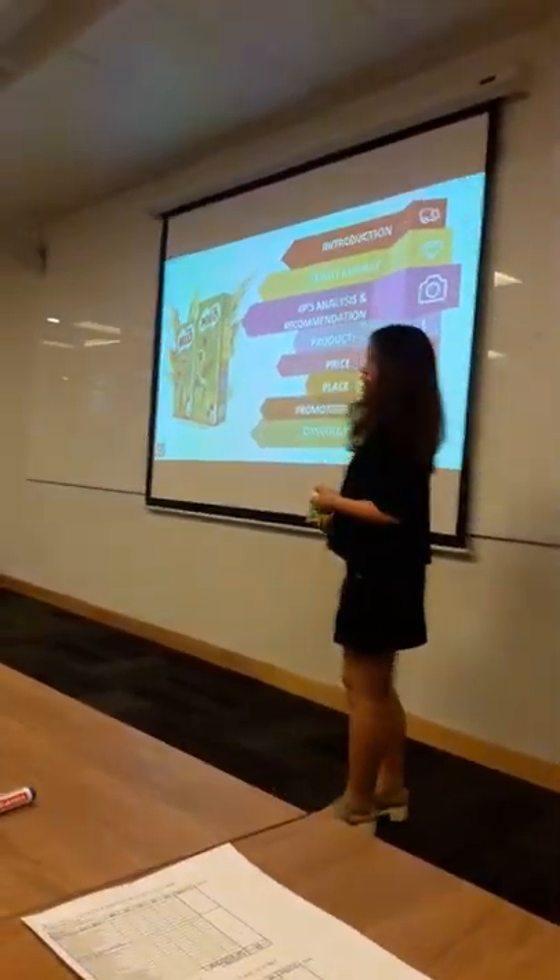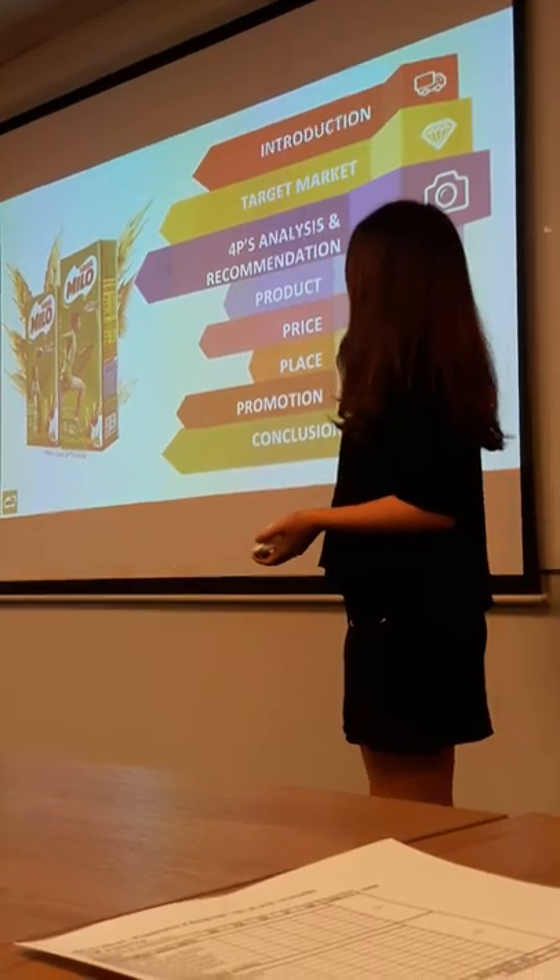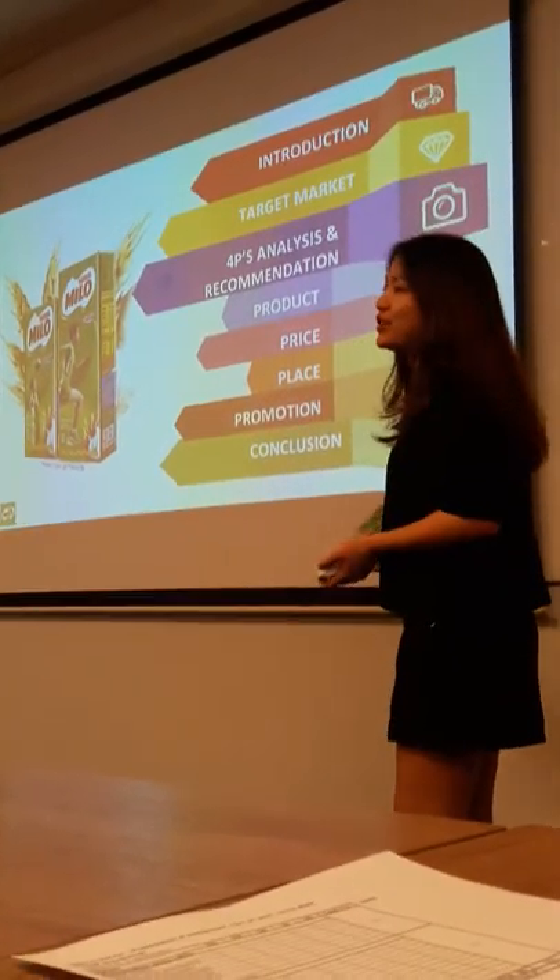Let's move on to the outline for the presentation today. We are going to divide this task into five blocks. First is introduction, secondly is target market, third is property analysis and recommendation, and finally is conclusion.